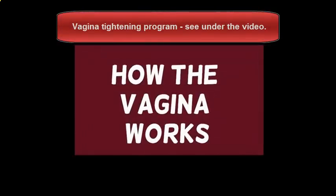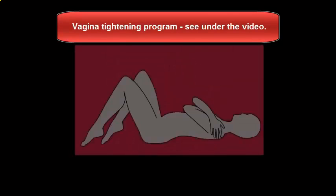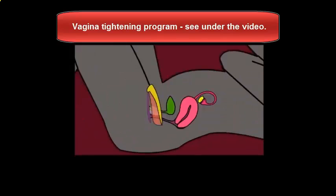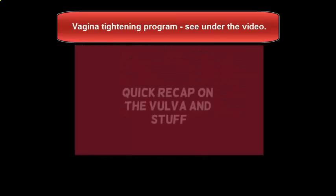I thought I'd make a video teaching you about vaginas, as you do. To help me, I drew this grey person. And you can see that this grey person has a vulva and bladder and womb and uterus and stuff. So I'll just recap you on all of that stuff.